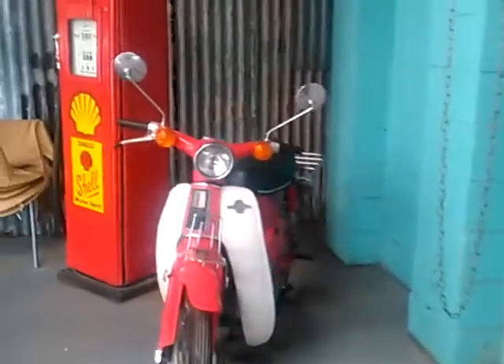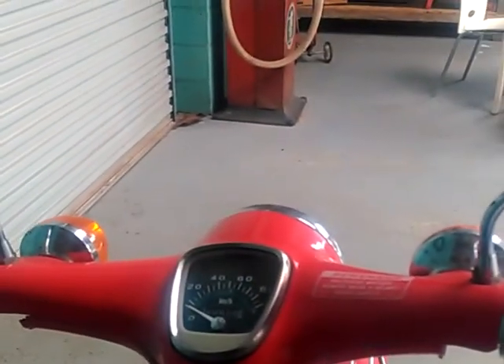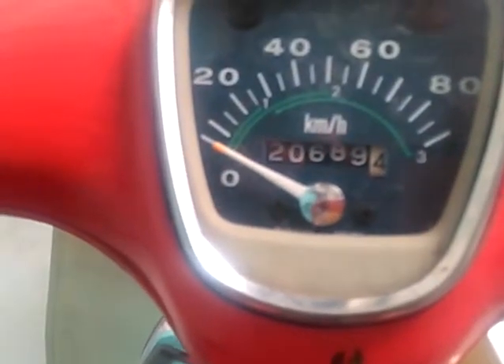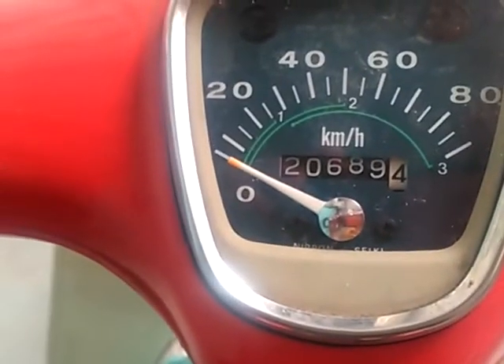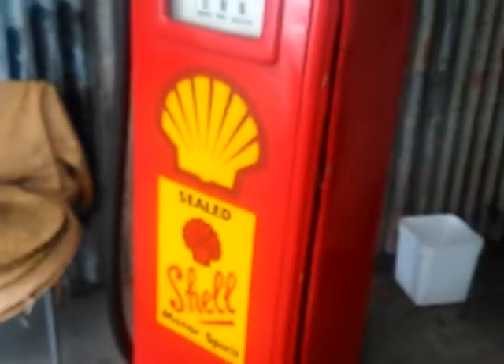Moving over into the little bit more modern era — the little Honda C90, which is showing 20,600 and 89 kilometres on this little C90. And a little bit more modern bowsers there from Shell.